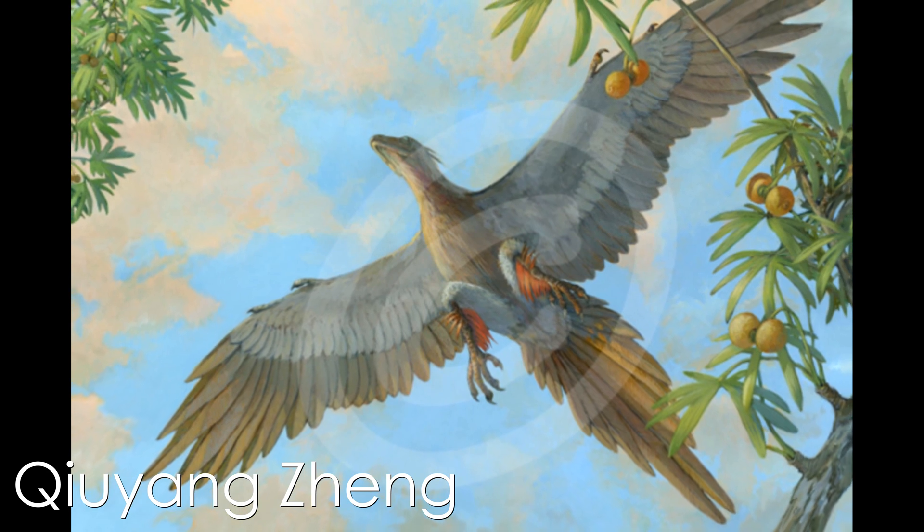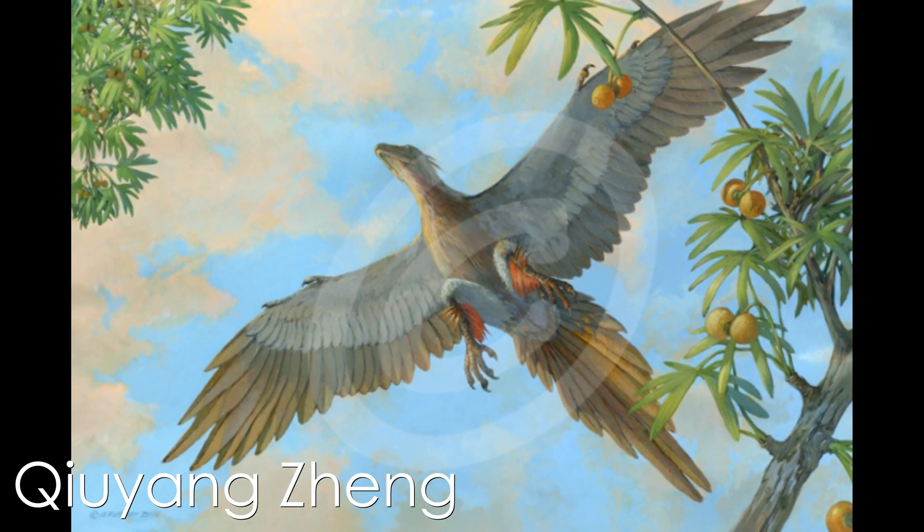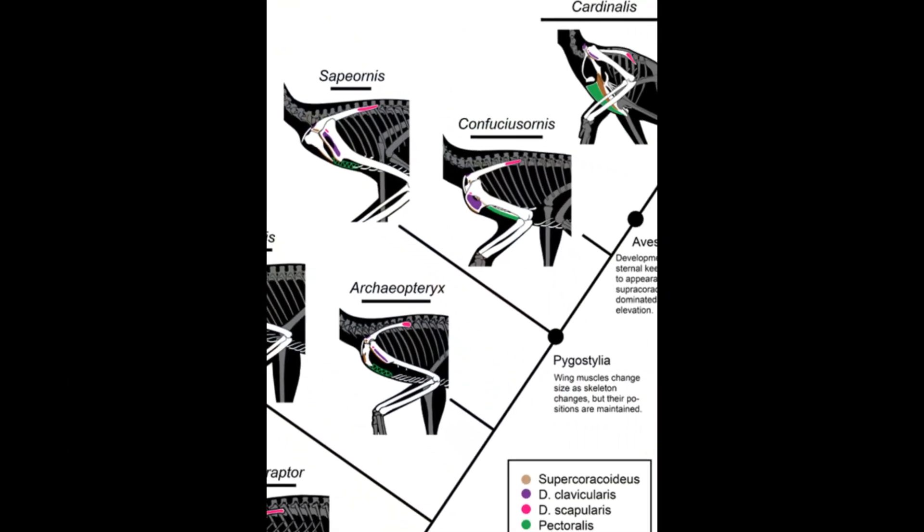Soaring, however, would have meant an increased breathing requirement, and so Sapeornis had an enhanced capability for gastrallial respiration, contextualized by the longest gastralia of any early diverging bird.